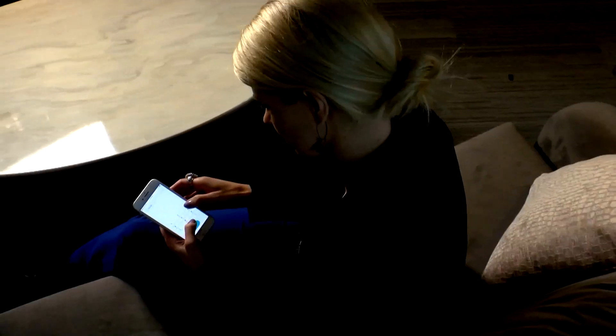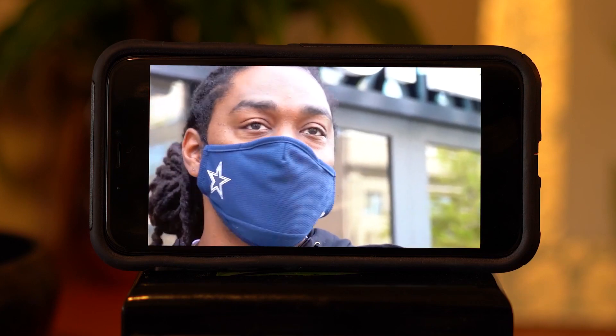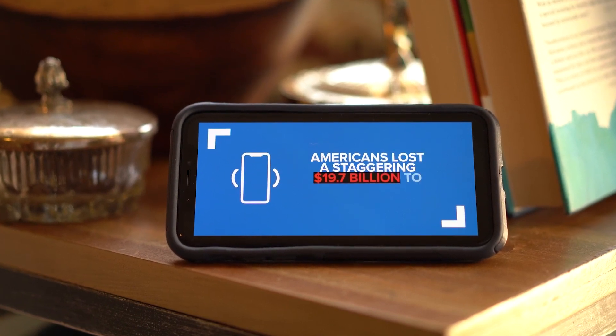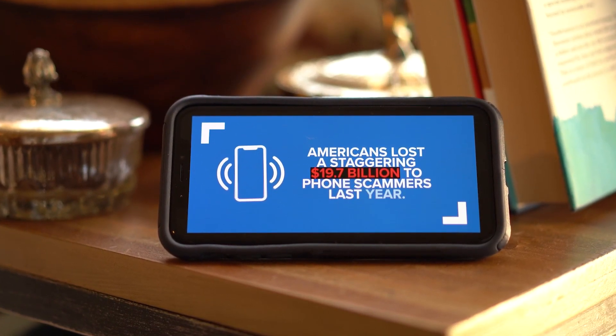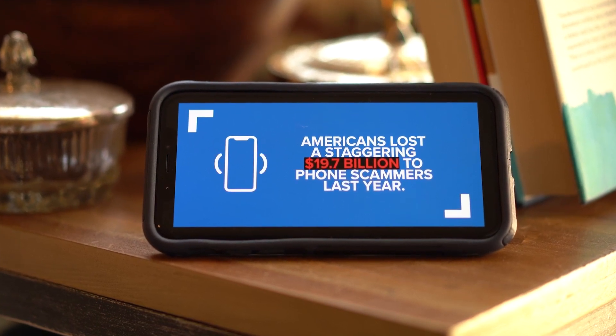I get at least two or three a day. The financial cost is spiraling too. Robocalls could eventually get you to give up information that is detrimental to you and your finances. By one estimate, Americans lost a staggering 19.7 billion dollars to phone scammers last year alone, according to Truecaller Insights, a group that studies robocall trends.